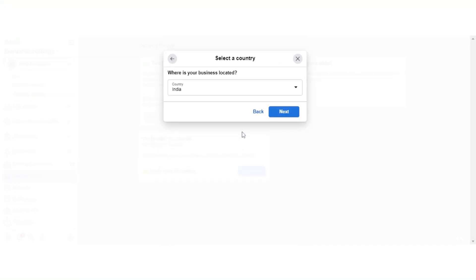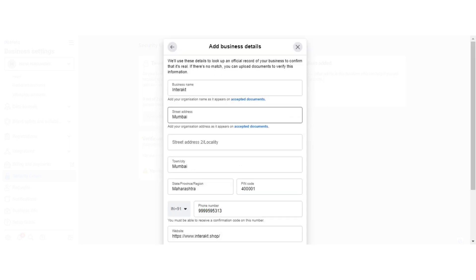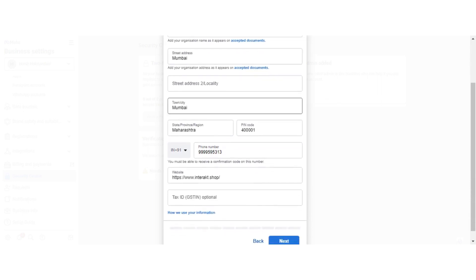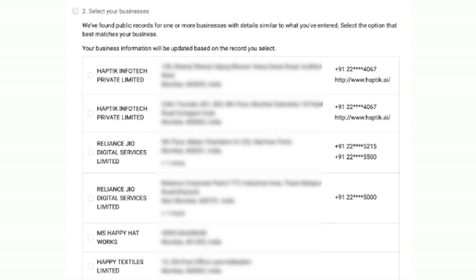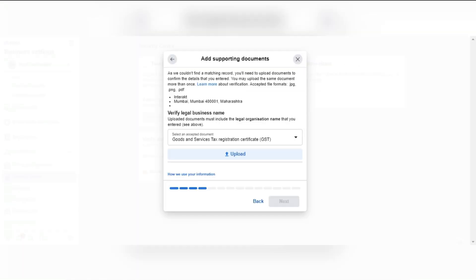Click on Get Started and select your country. We will select India in this case and then hit Next. On this page, you have to enter your details as per your legal documents. Once you have entered the details, you can proceed next. If you see a list of organizations found by Meta having a name similar to what you provided, you can select that. However, if your business is not in the list, you will automatically get an option to enter your details.